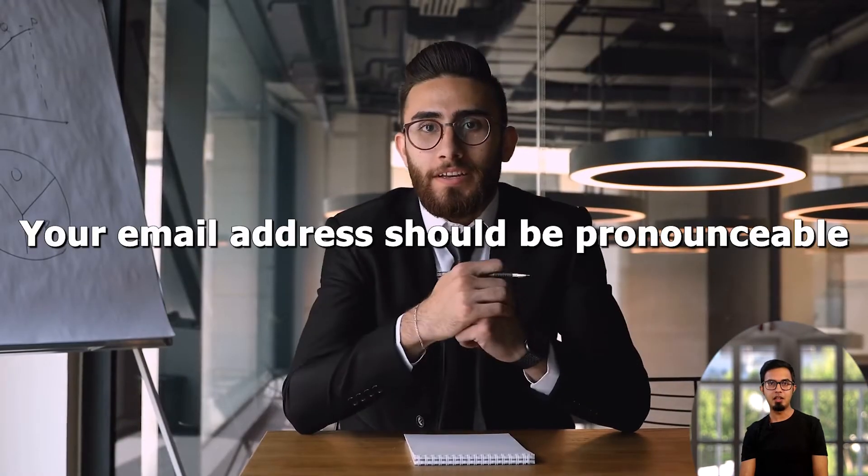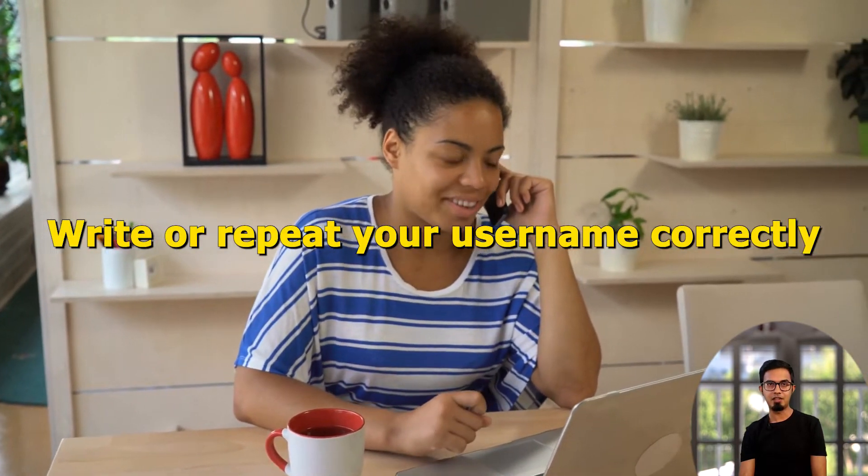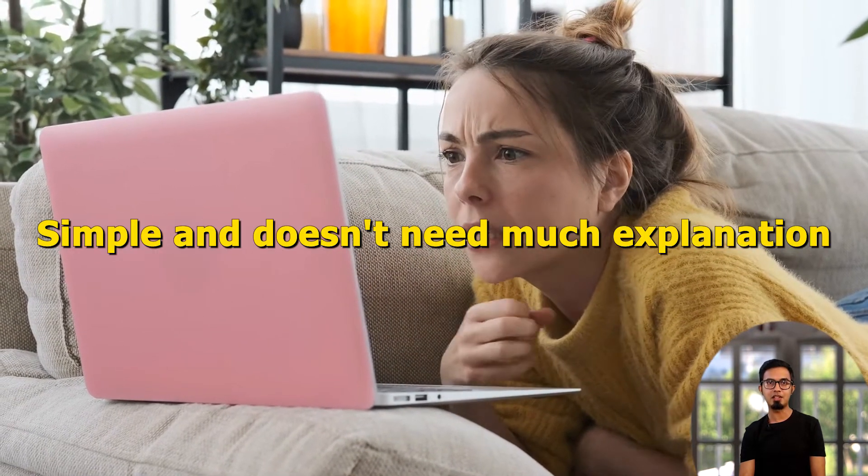The second tip is: your email address should be pronounceable. Gone are the days of complex and hard-to-pronounce email addresses — they are not effective anymore. If you phone or speak with someone and provide your email address, he or she should be able to write or repeat your username correctly without needing further explanation from you. In the professional world, you'll need to read your email address out loud frequently, so make sure it's simple and doesn't need much explanation.